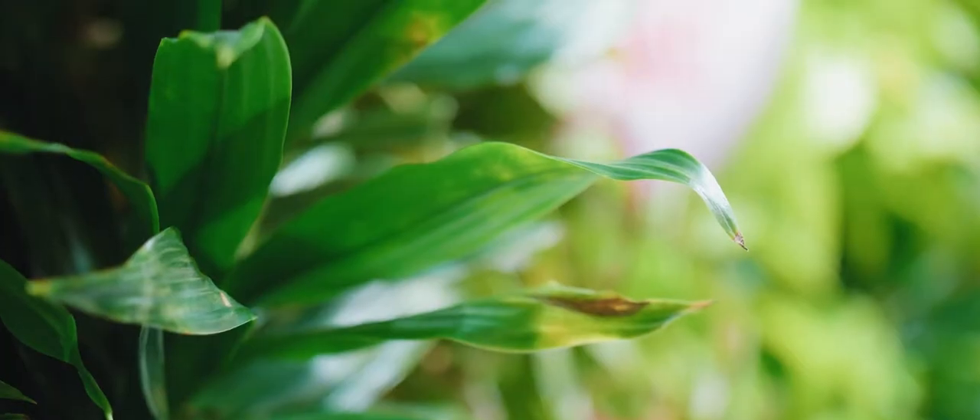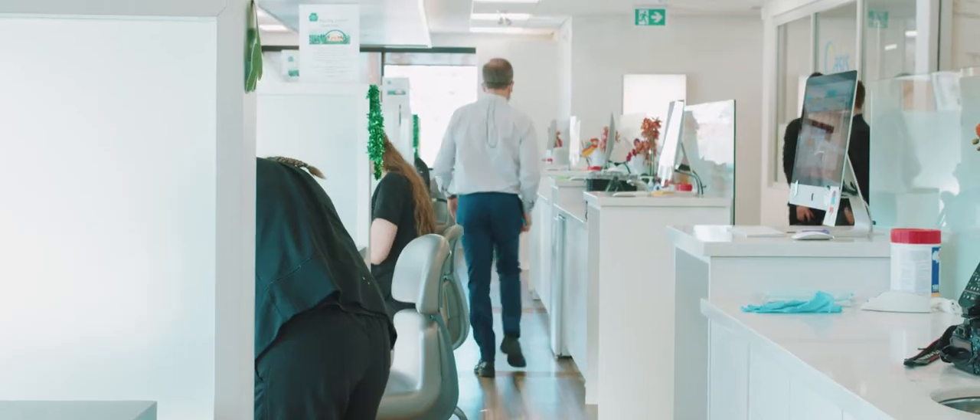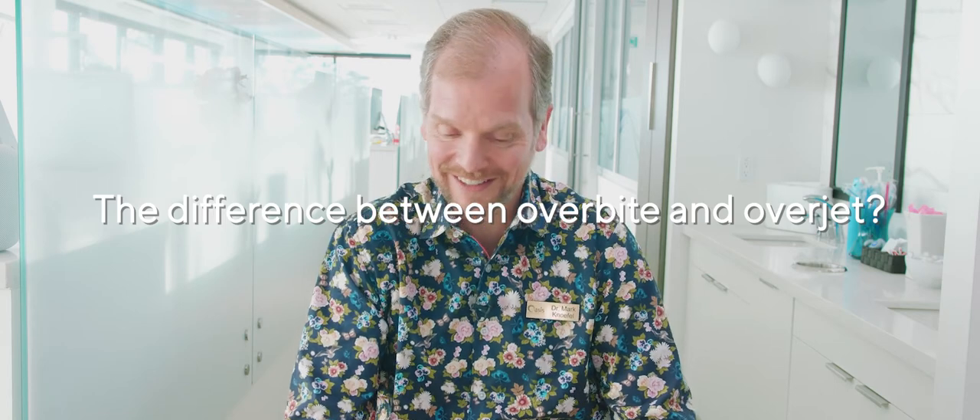Hi, I'm Dr. Mark Knouffa from Oasis Orthodontics, where smiles come to life. One of the questions I often get is: I've got a big overbite — does it need to get fixed?